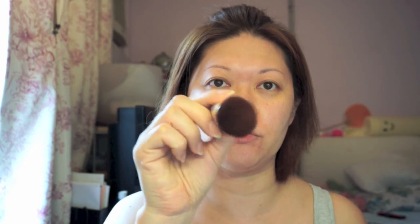It's thinner when you use your fingers to apply than using the included brush. I'm going to use a kabuki brush for just a tiny bit.